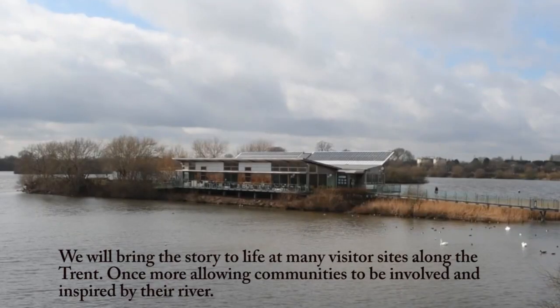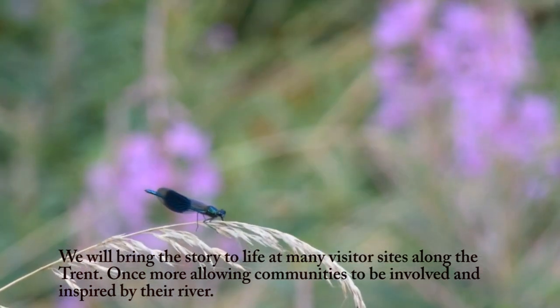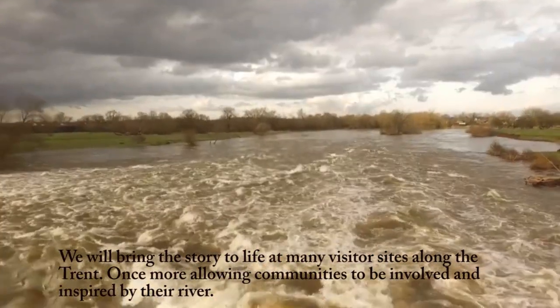We will bring the story to life at many visitor sites along the Trent, once more allowing communities to be involved and inspired by their river.